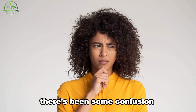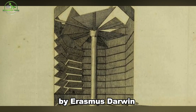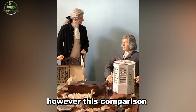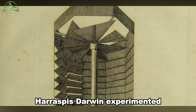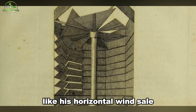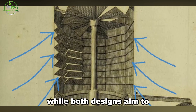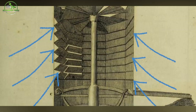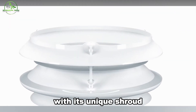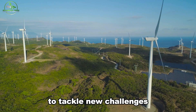There's been some confusion about the VX175 being linked to an old windmill design by Erasmus Darwin, Charles Darwin's grandfather. However, this comparison is based on a misunderstanding. Erasmus Darwin experimented with windmill designs that included shrouds, like his horizontal wind sail, which allowed wind to pass through slatted boards. While both designs aim to increase power output, the VX175 is a modern turbine optimized for efficiency — a testament to how technology has evolved to tackle new challenges in renewable energy.